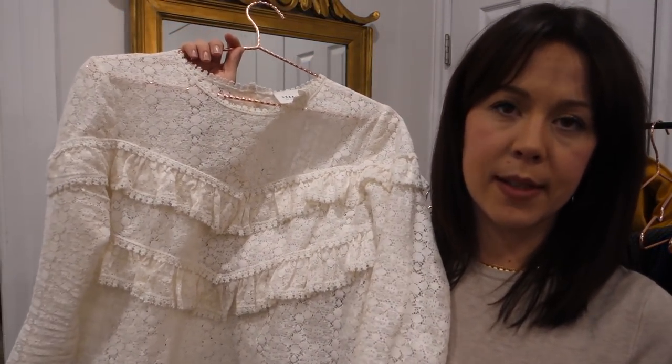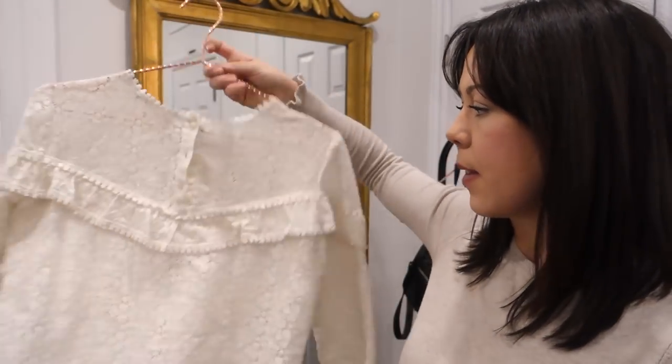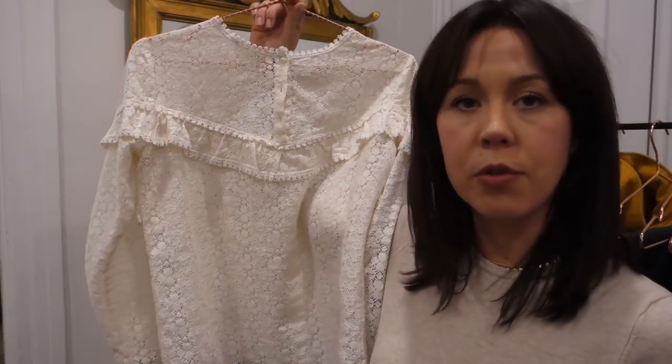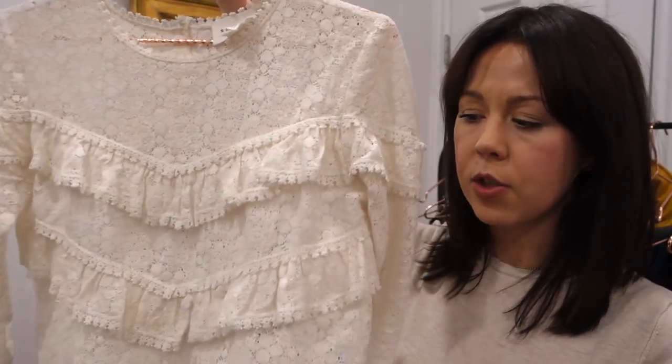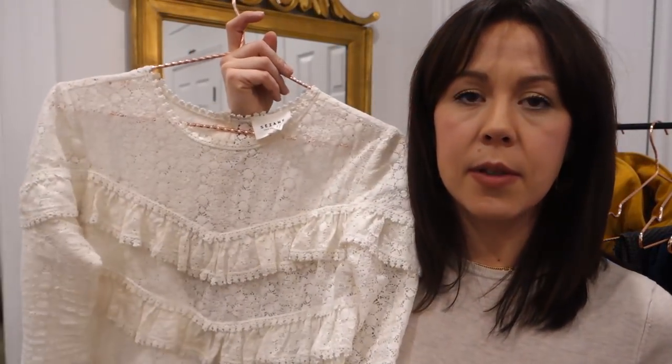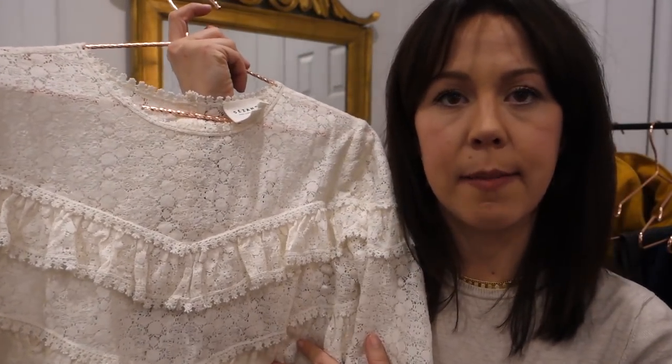I'll start with the shirts. The first item is this really beautiful lace blouse from the French brand Cézanne. I got this in New York — I showed it in my New York haul video which I'll link below. What I love about this blouse is the color: it's very neutral and goes with everything. I've worn it a million times including date nights, so it had to be part of my challenge.